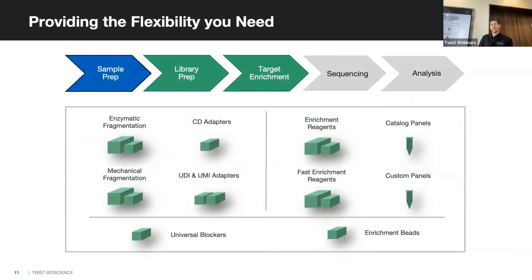Our end-to-end solution goes from post-DNA extraction or cDNA synthesis up to loading on your sequencer of choice. We have multiple fragmentation methods — mechanical fragmentation with Covaris or MegarRuptor for long read — and our own enzymatic fragmentation kit. We have 384 UDIs, which can be paired with our new UMI adapters for error correction. We offer standard hybridization taking 16 hours overnight, or our Fast Hyb which is two to four hours for a single-day workflow.